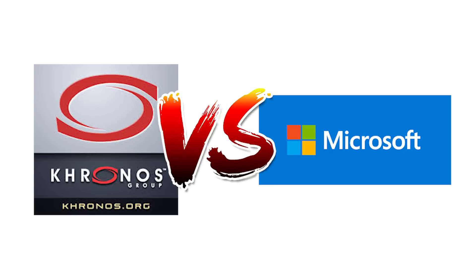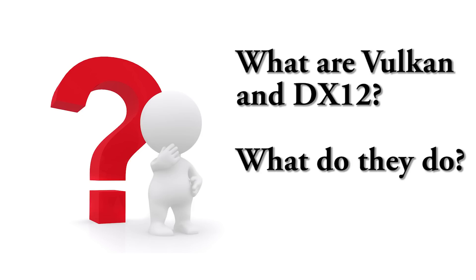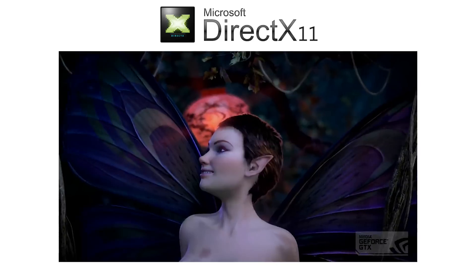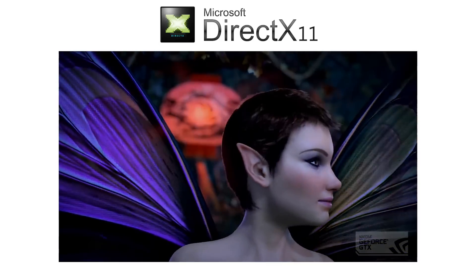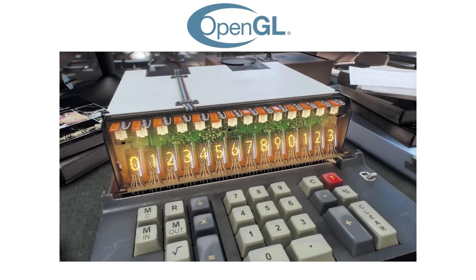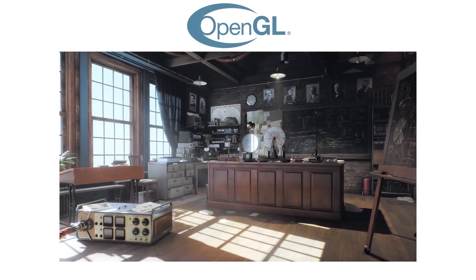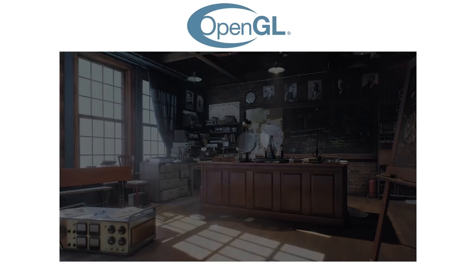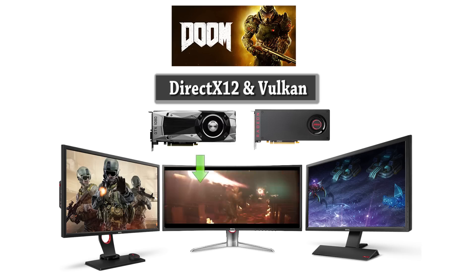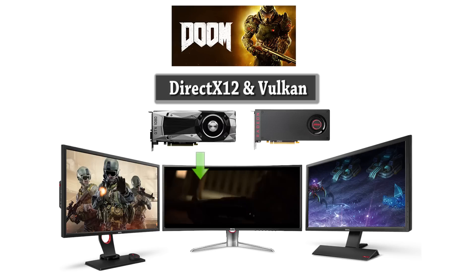Before we can get into determining the answer to this question, let's take a quick look at what DX12 and Vulkan actually are in case you're not too sure yourself. In its basic form, DirectX 12 and Vulkan are the successors to DirectX 11 and OpenGL respectively. What they do is essentially allow your games to speak with your graphics card, which will then send those images from your games directly to your screen.